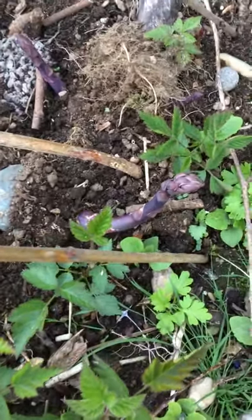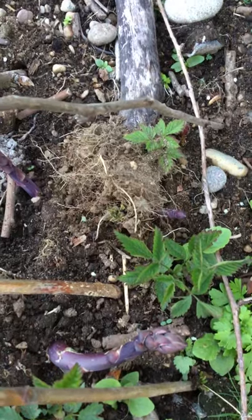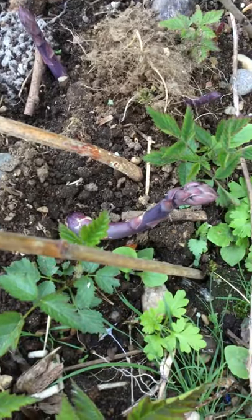Here is the asparagus. This one is purple asparagus right here. See that? That's asparagus, and it's growing. Look at that — it's ready to harvest.